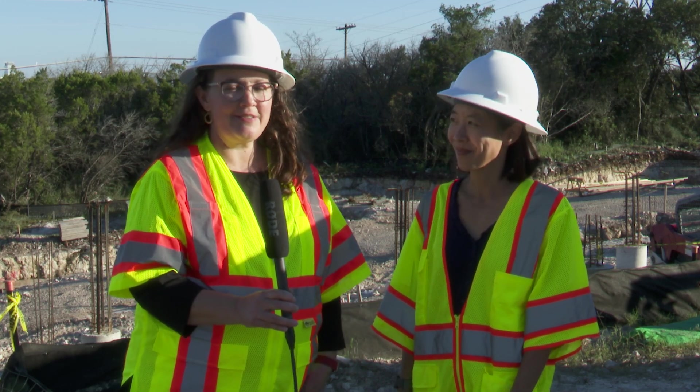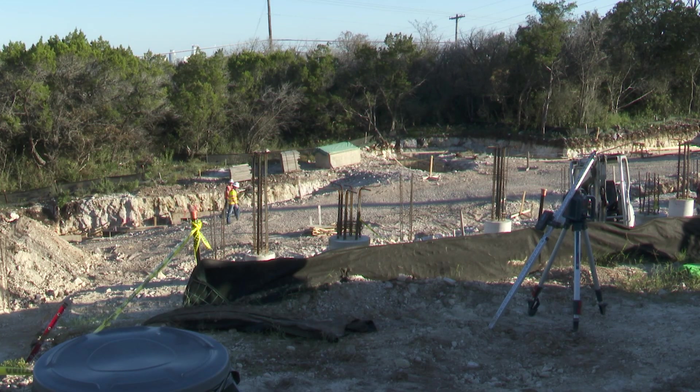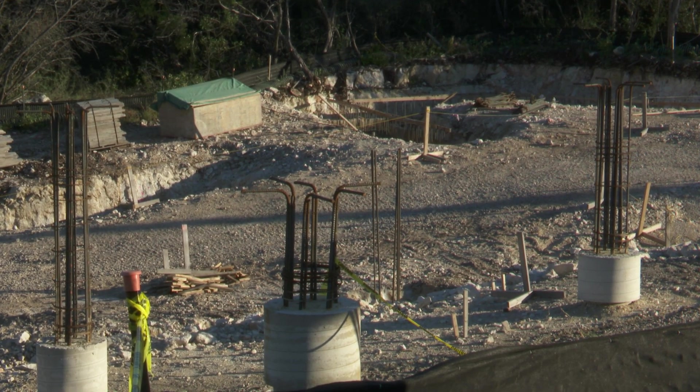For our last stop on the tour, we've moved to a construction zone here at Ulrich, where we are in the midst of constructing a new power substation. This will provide additional reliability and resiliency for the Ulrich Water Treatment Plant and is part of an ongoing program to improve resiliency at all of our plants. We're also finishing up a power distribution upgrade project at the Davis Water Treatment Plant, which will similarly improve resiliency and power reliability there as well.